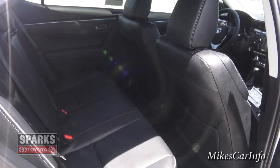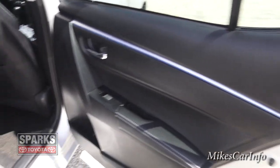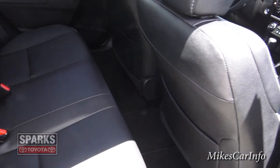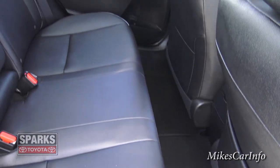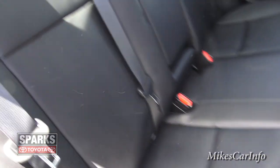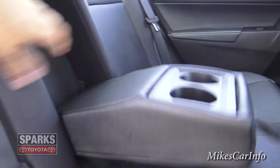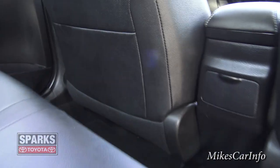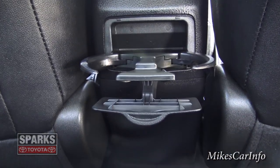The back seat has plenty of room. The back door is basically the same quality and look as the front. Even with the front seats all the way back, you still have plenty of leg room. The seats are very comfortable with bolsters, and there's an armrest that doubles as cup holders. If you have a center passenger, there's also a cool fold-out piece that gives you even more cup holders, plus storage space in the back of the front seat.